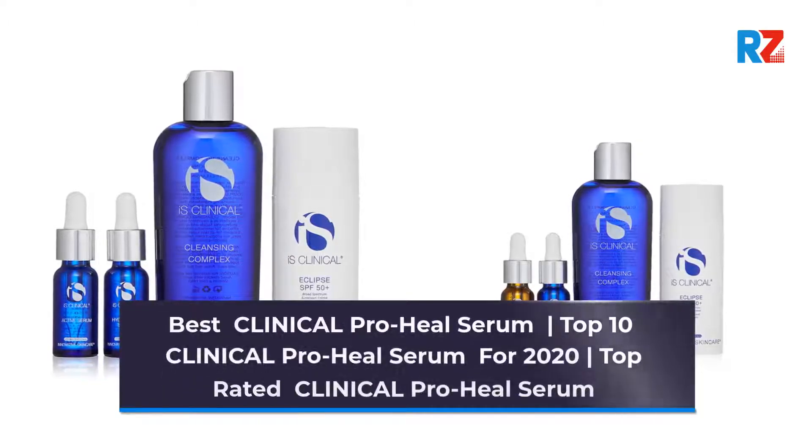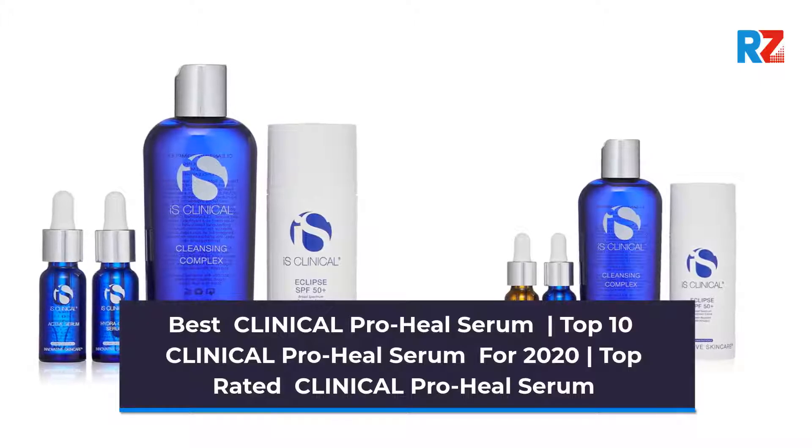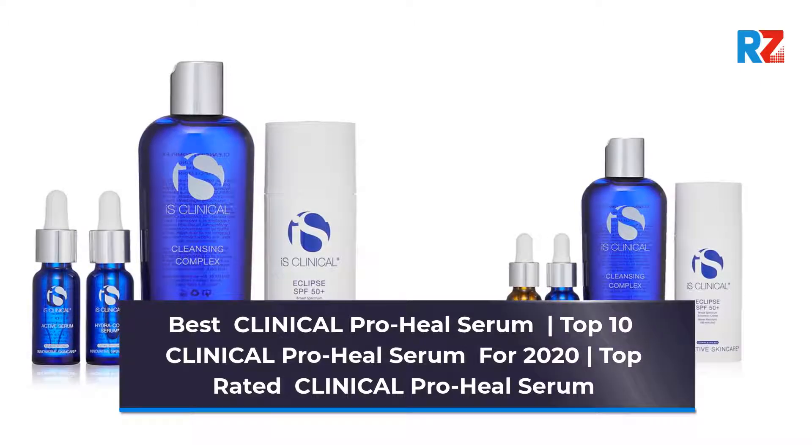Best Clinical ProHeal Serum. Top 10 Clinical ProHeal Serum for 2020. Top Rated Clinical ProHeal Serum.